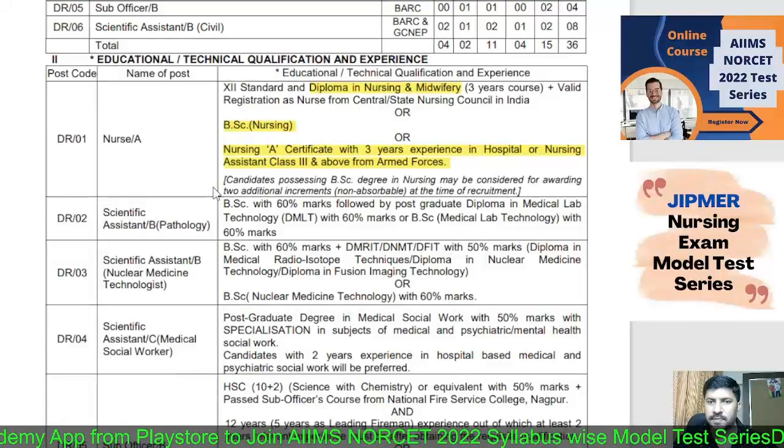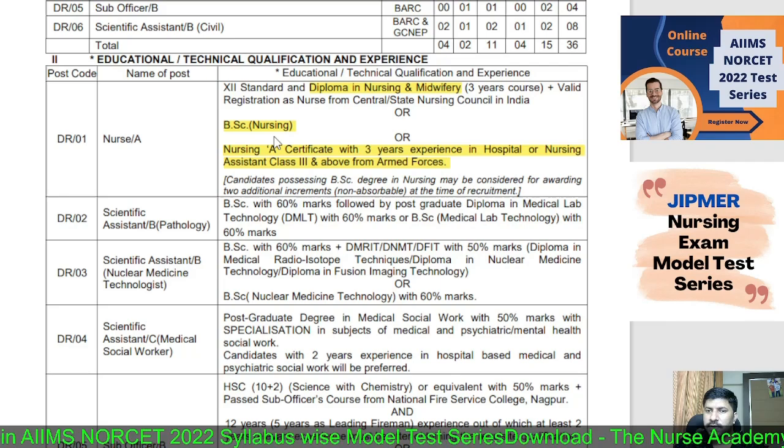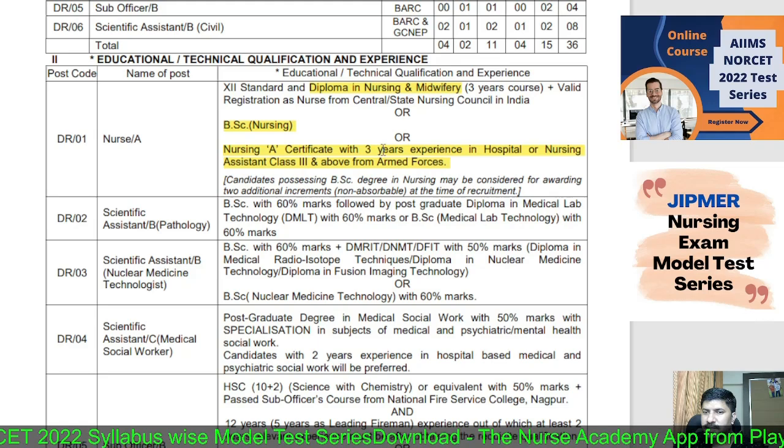The educational qualification for the Nurse A post is: GNM diploma with nursing registration in state or central registration, or BSc Nursing, or a nursing certificate with three years of experience in a hospital, or Nursing Assistant Class 3 and above from the Armed Forces.